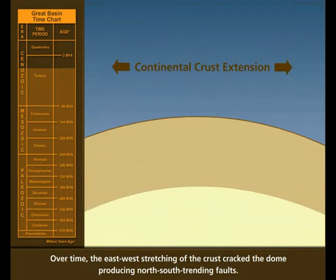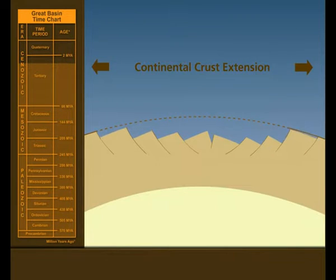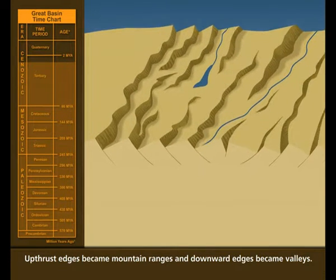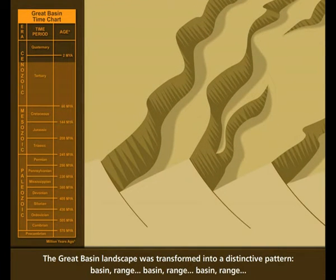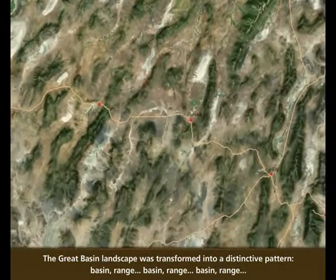Over time, the east-west stretching cracked the dome, producing north-south trending faults. Up-thrust edges became mountain ranges, and downward edges became valleys. The Great Basin landscape was transformed into a distinctive pattern: basin, range, basin, range.